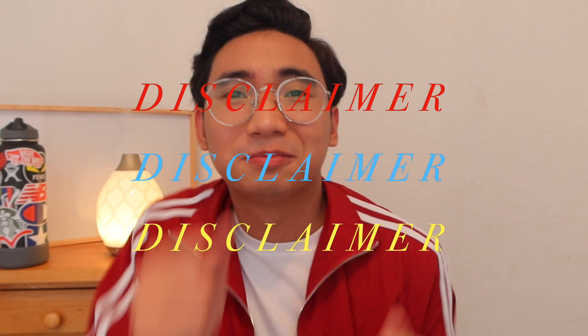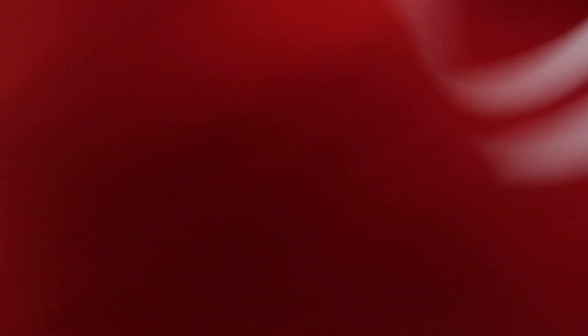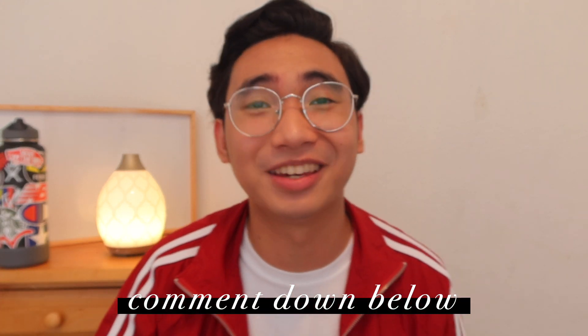Disclaimer: if you hear a lot of noise, I don't know if you can hear that, it's because of this jacket. I don't know why I ended up choosing this jacket, but I think it looks cute. Comment down below if you think it's cute.